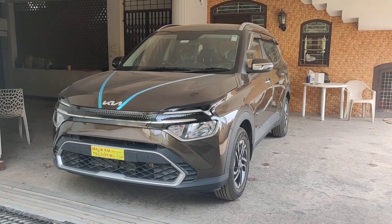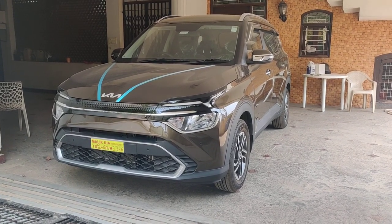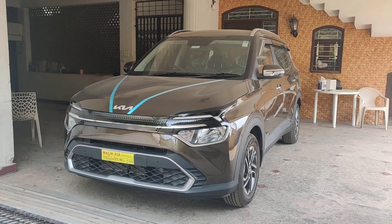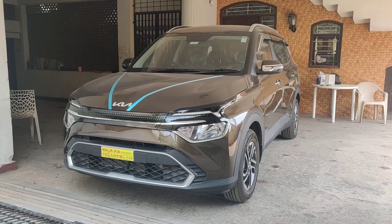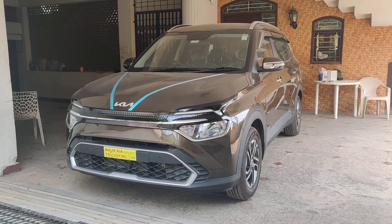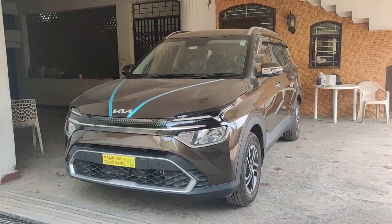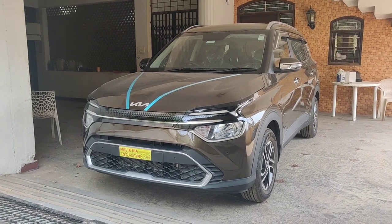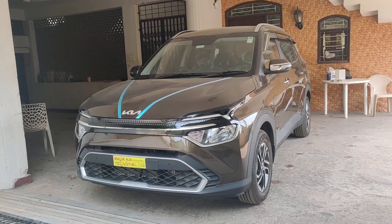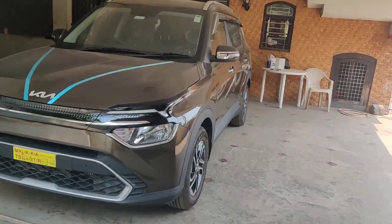Hello guys and welcome to Technology, this is your host Salman. Today in front of you is the all-new Kia Carens, and I will be doing a complete walk-around video. I'm going to be discussing all the features that come in the Kia Carens. In front of you is the Prestige Plus version, which we have purchased — basically the upper mid-tier trim level. I'll discuss all the features it comes with and try to explain what it misses out on compared to the Luxury and Luxury Plus versions.